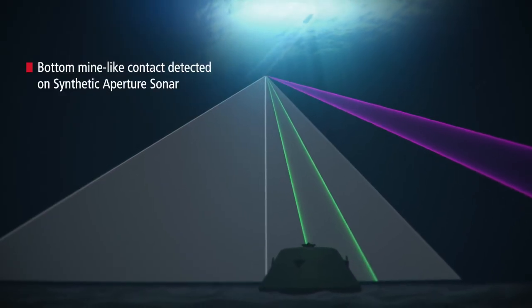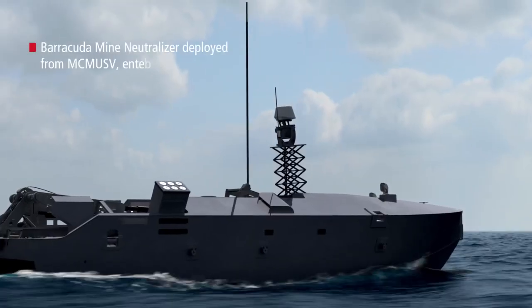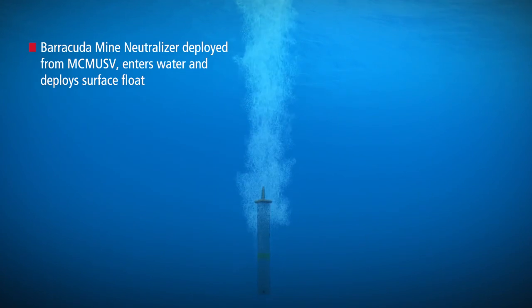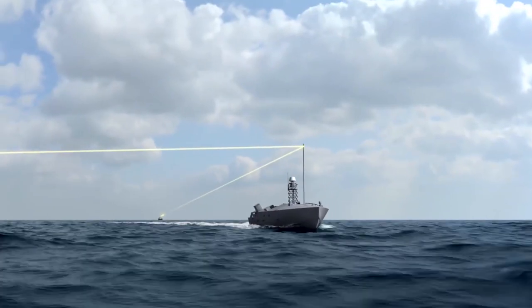And the AQS-20 is designed and manufactured by Raytheon as well? Correct. The AQS-20 is a mine hunting synthetic aperture sonar. It's launched from the LCS as well. It was approved for IOC in 2023 by the Navy and will be fielded this year in some of the mine hunt packages on LCS.